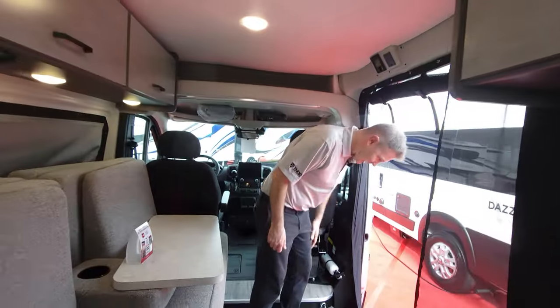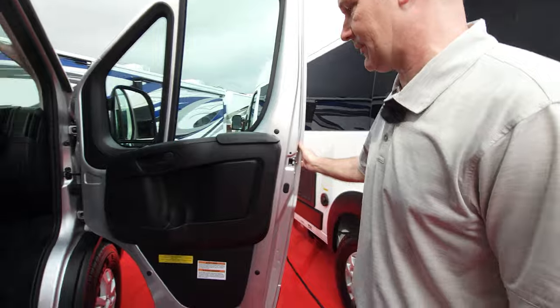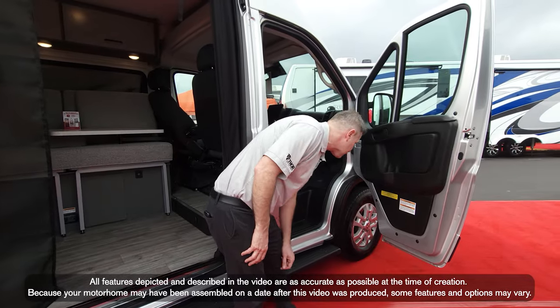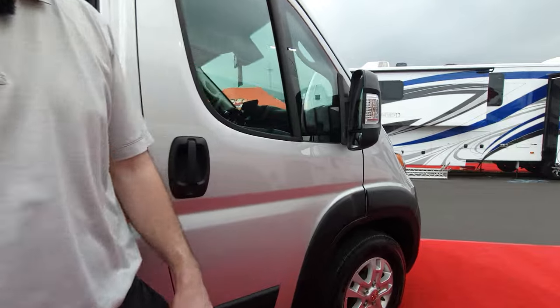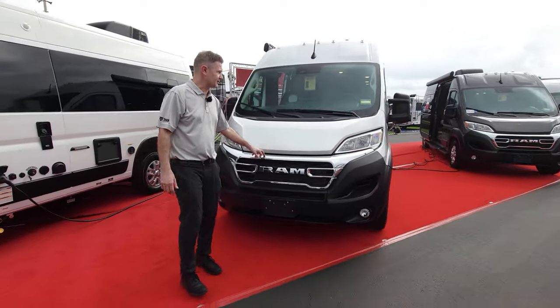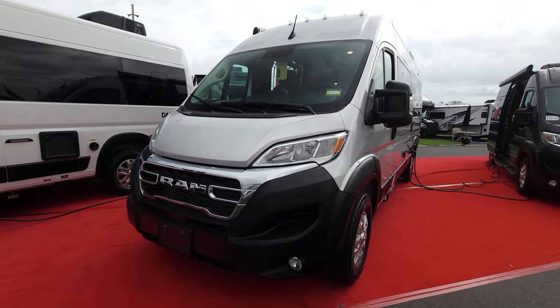That's just the inside — we still have the outside to cover. The occupant and cargo carrying capacity on this van is 2,133 pounds. It's 21 feet, one inch in length. You can fold the mirrors in with the press of a button. I like the Ram appearance package on this — it just looks good. Fog lights down below, a nice short hood so you're not looking over a long hood.